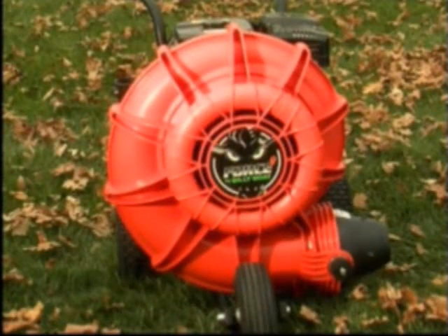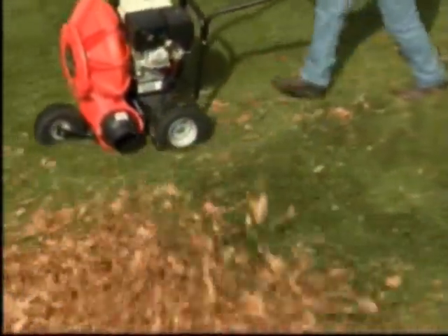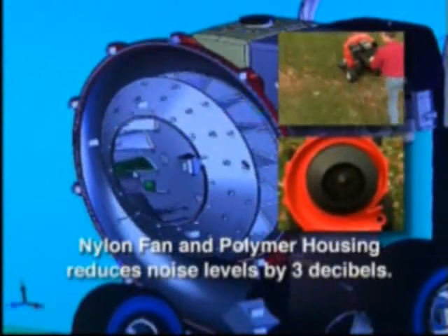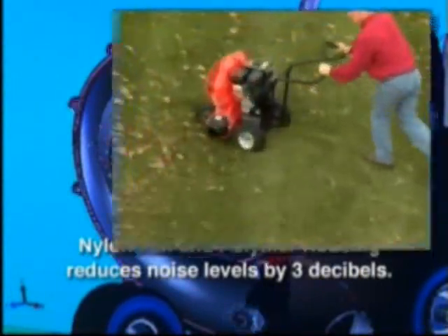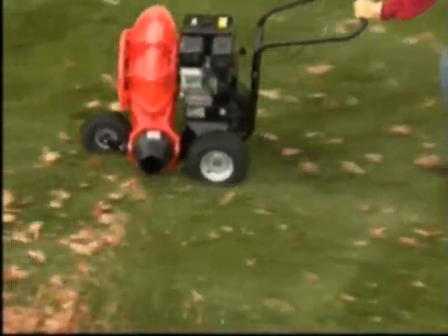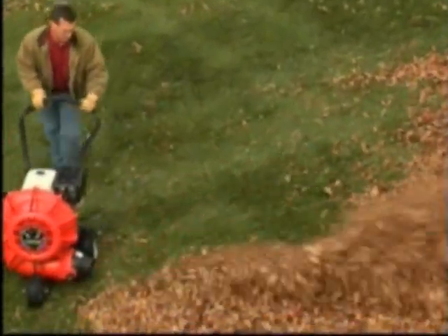Tired of the noise complaints that keep you from getting started early in the morning? The Force's revolutionary new design makes the noise level the lowest among all wheeled blowers. The nylon fan and polymer housing reduce noise levels by 3 decibels and shift the frequency to more pleasant and desirable tones. You'll be able to work earlier with fewer complaints, allowing you to keep your crews on schedule.